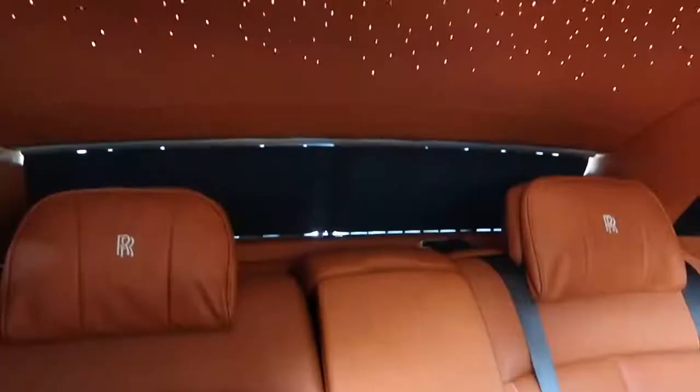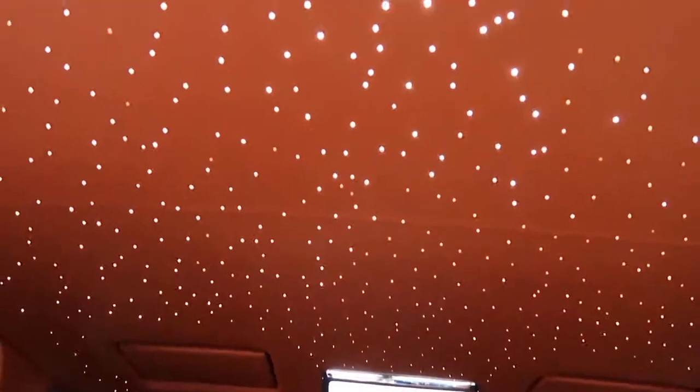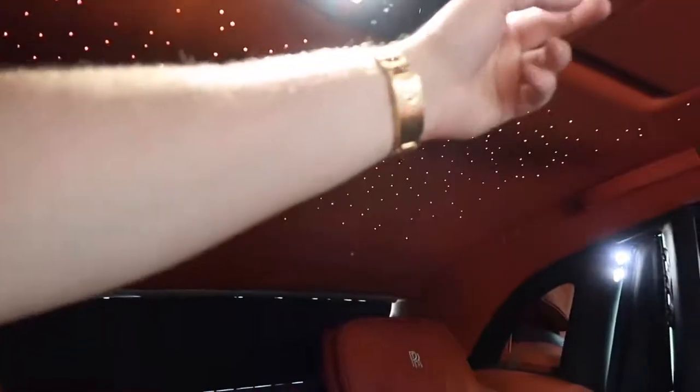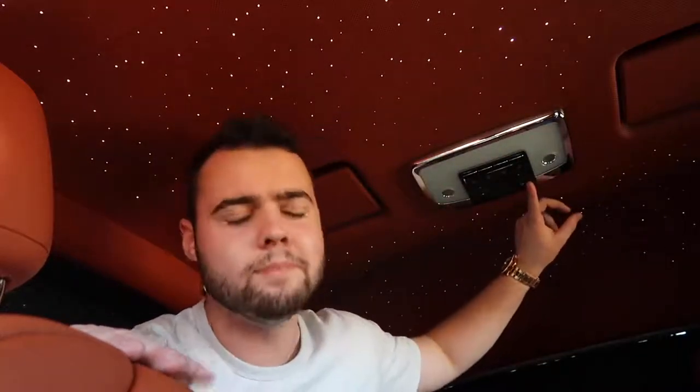One of the coolest aspects of the Phantom's interior is the Starlight headliner. While it used to cover just one section, it now spans the entire length of the roof. 1,340 fiber-optic cables peer through at different intensities and angles to create a constellation-based design. It's very customizable — one owner wanted a replica of Ursa Minor and Major, and somebody even got a Rolls-Royce logo recreated using dots. Controlling the Starlight headliner is easy: click the button with stars on it and watch them softly fade out and disappear.